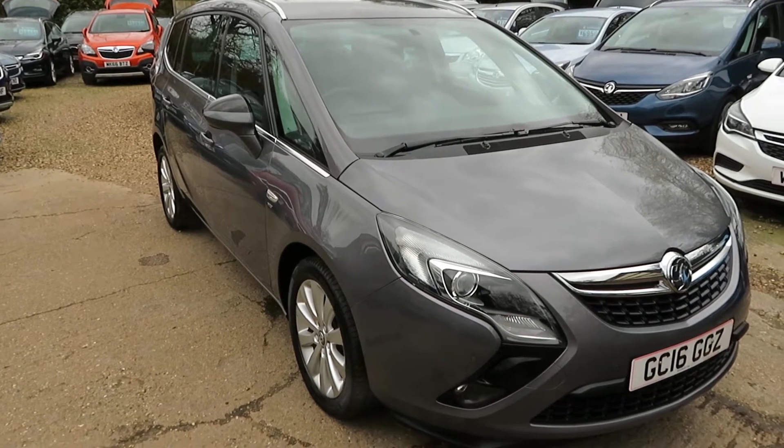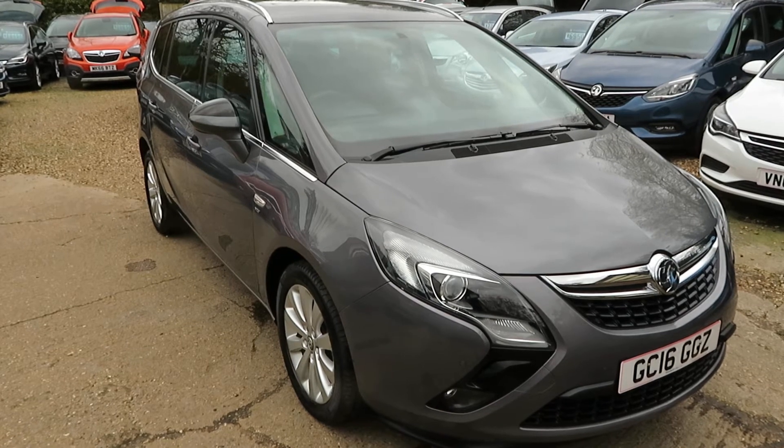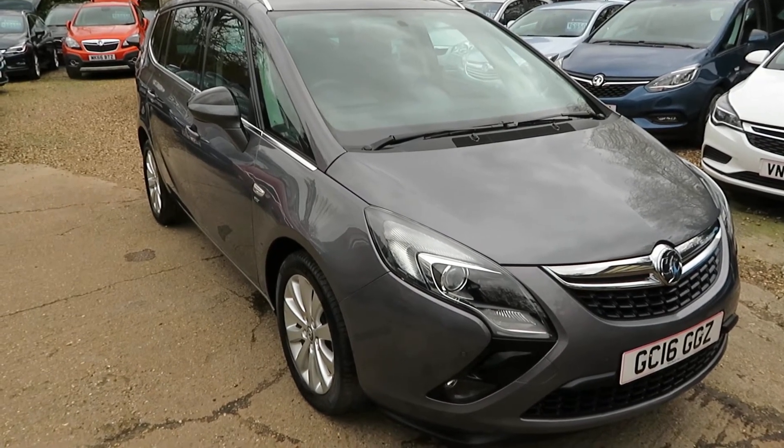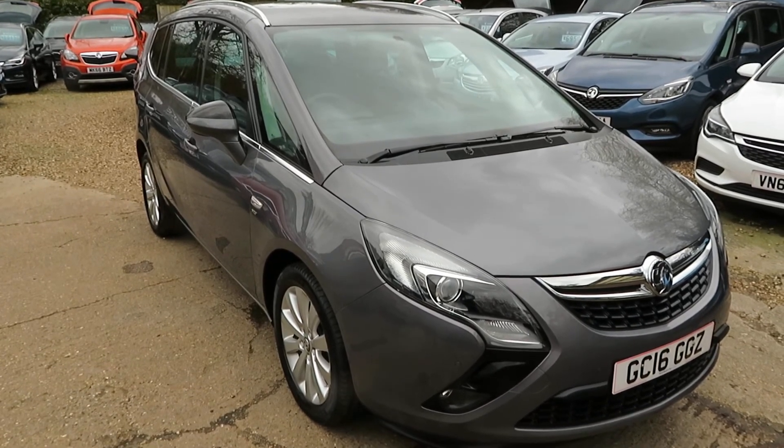Check it out on our website, apply direct for finance or give us a call. Any vehicle taken in part exchange of course. Book a test drive, come and have a look and we'll get the kettle on — so don't be long! Bye for now.